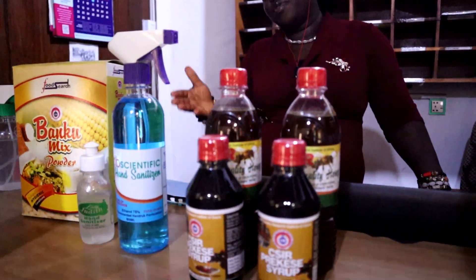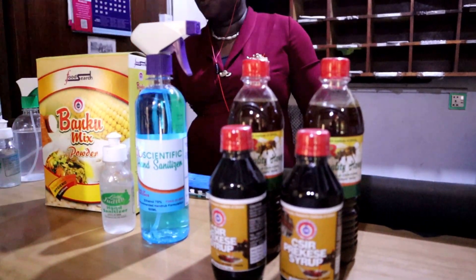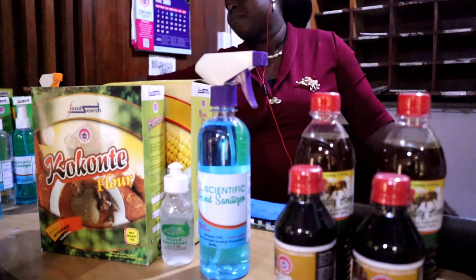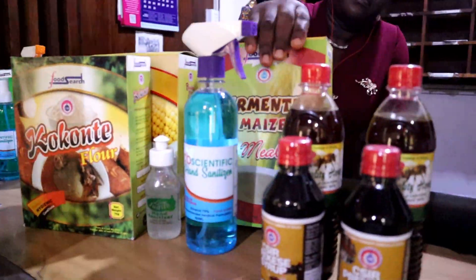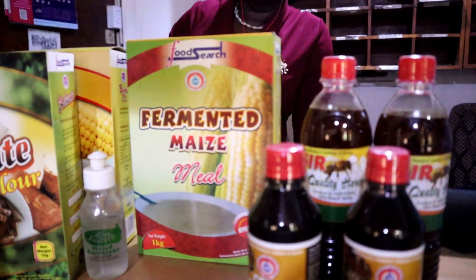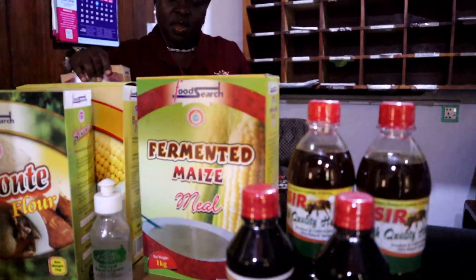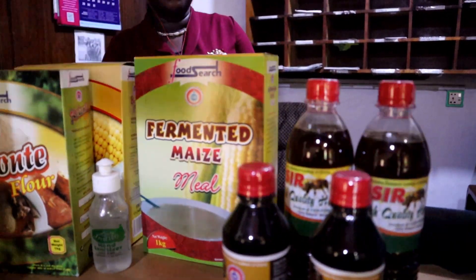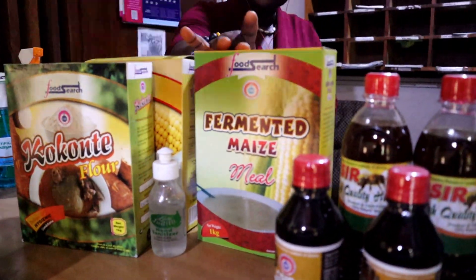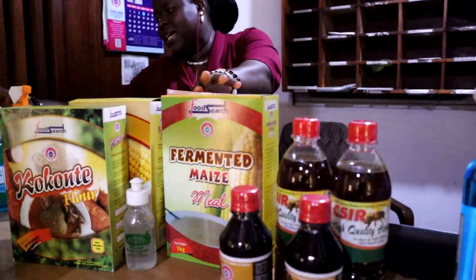I must say these are food research products. So these are food research products, right? Okay, wow. And what else? We also have cocoon tea. Cocoon tea — you guys, especially those who know Ghana, those Ghanaians who know cocoon tea, you know. Wow. And we also have fermented maize. The fermented maize can be used for bangku, yes, and it can also be used for TZ — tuo zafi.